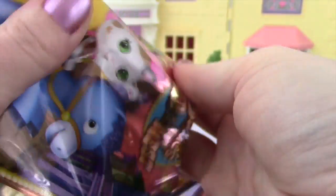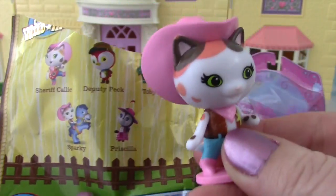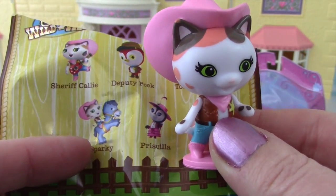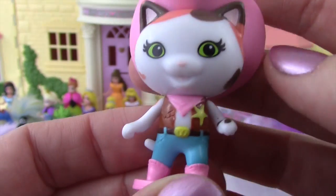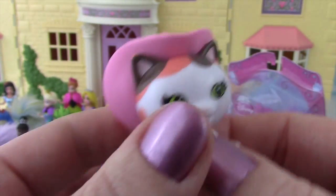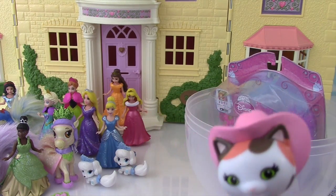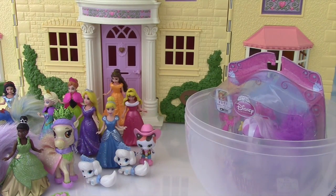Alright, up next we have Sheriff Callie's Wild West! Let's see who we get! It looks like it's Sheriff Callie! It is! Here she is playing a guitar, here she is on Sparky, and here she is just hanging out. She's super cute with her little pink hat, her sheriff badge, and her pink boots on — she's real official! I'm gonna make sure everybody's following the law! I'm gonna keep my eyes on those palace pets — they better not be breaking the law! I don't think those cute little palace pets can get into too much trouble, but you never know — keep an eye on them!